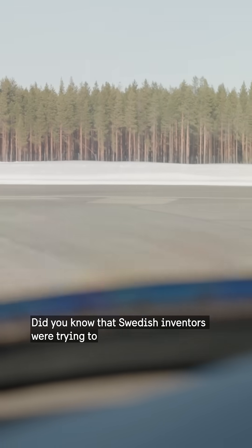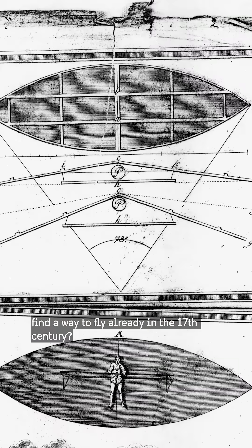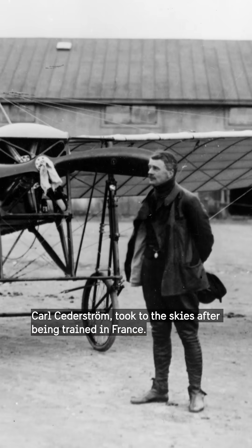Did you know that Swedish inventors were trying to find a way to fly already in the 17th century? But it wasn't until 1910 that the first Swedish pilot, Karl Sedeström, took to the skies after being trained in France.